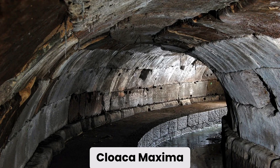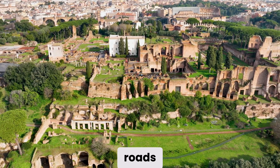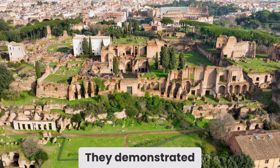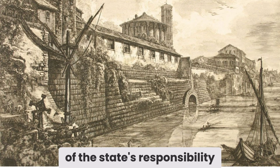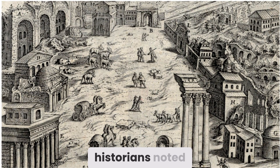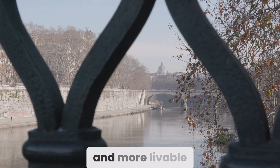What makes the Cloaca Maxima extraordinary is not just its scale, but the mindset behind it. To the Romans, engineering was a civic virtue. Aqueducts, roads, fountains, and drains weren't just practical — they were political and moral statements, demonstrating Rome's capacity to impose order on both nature and society. The Roman historian Livy wrote that early kings used public works to keep the masses employed and disciplined, and other ancient historians noted that such projects were meant to display the wealth and ambition of Rome's rulers. Whatever the motive, the result was that the city grew healthier, cleaner, and more livable.